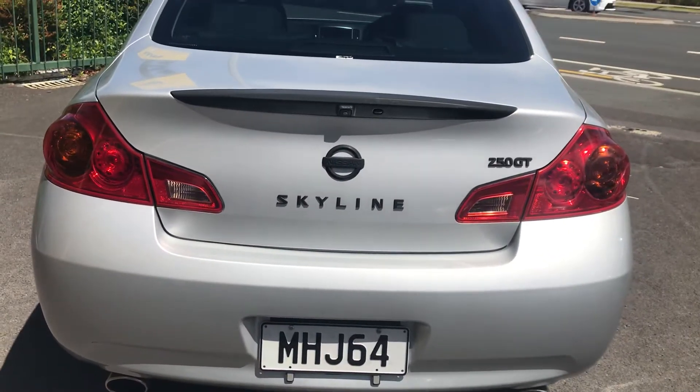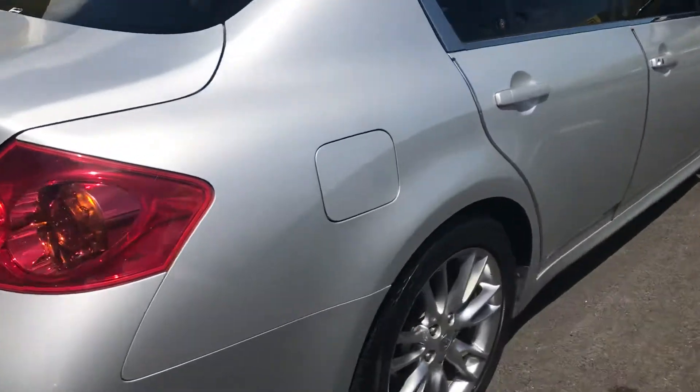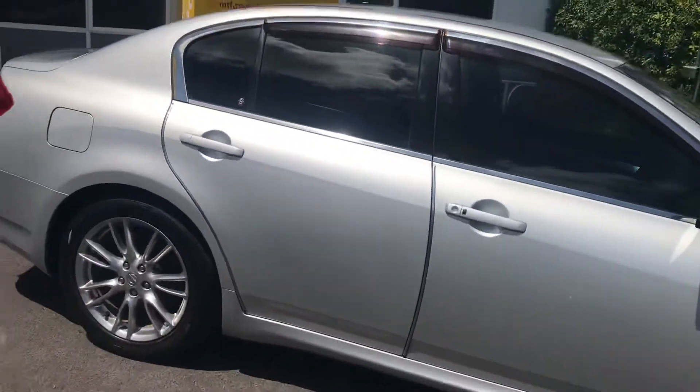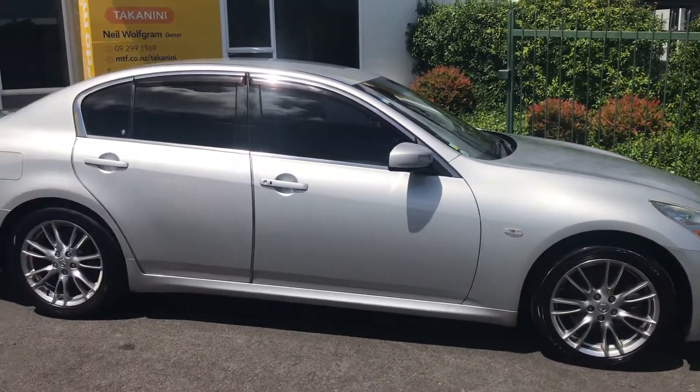This is the boot. The right side of the vehicle — I'll do a pan-out view just so you can see it better. Here we go, this Nissan Skyline 2008.